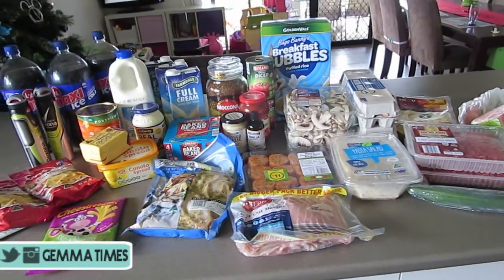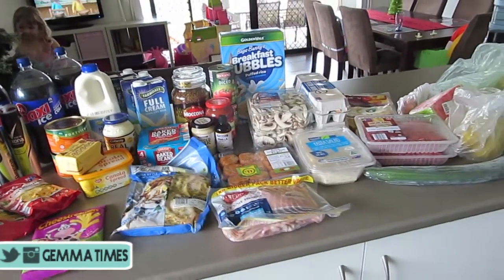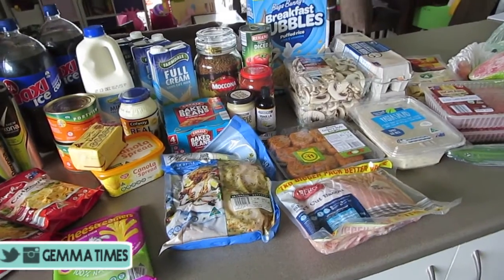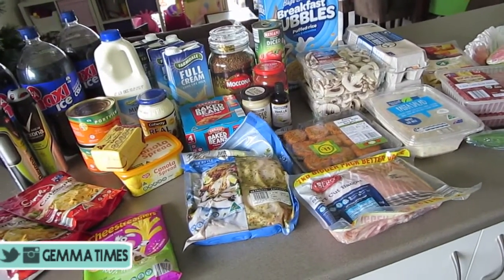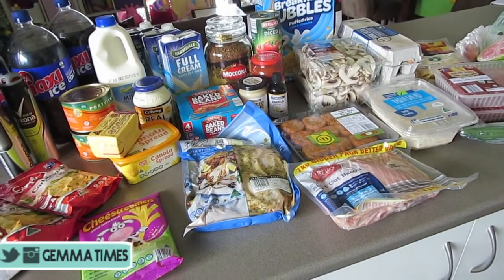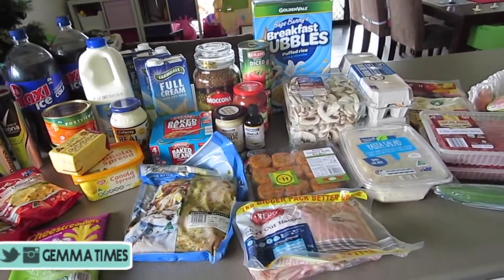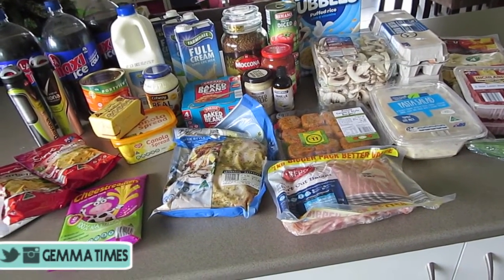Hi guys, so I thought I would run you through another grocery haul. This week is a bit of a crazy week and it's not too much of a bigger haul. We've got about six meals here, so I'll run you through what meals we have. We're gonna do some rissoles with some potato salad, and the two days that I work I'm just gonna be doing egg on toast or something really quick and easy, or baked beans on toast.